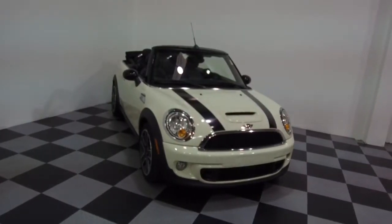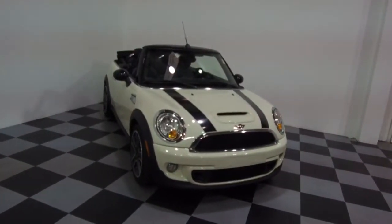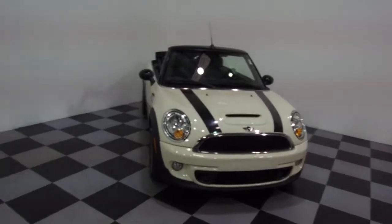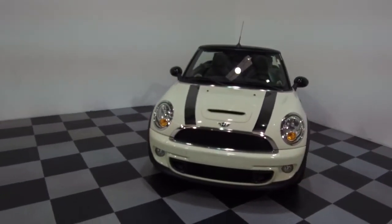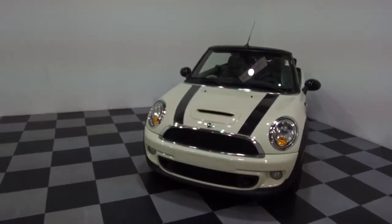Hey, we're here today at E-Imports for Less talking about a recent addition to our inventory. This here is a 2015 Mini Cooper S Convertible. Cream on the exterior with the black interior. It currently has 14,000 miles on it.